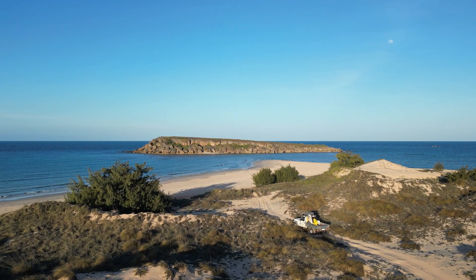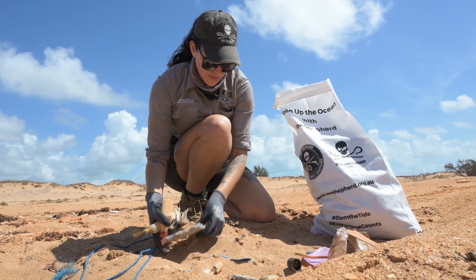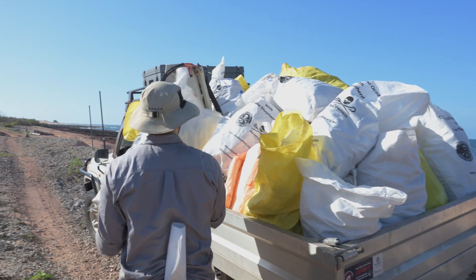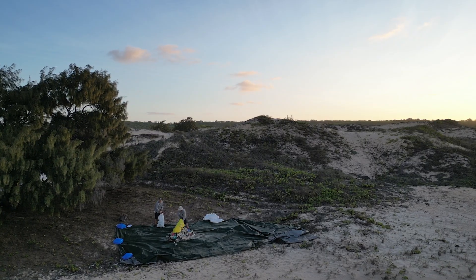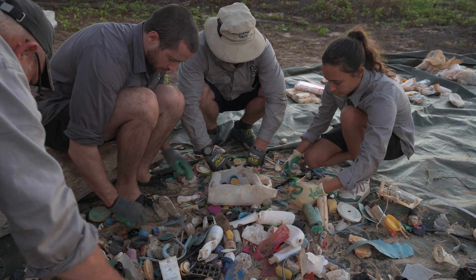We start the day early and we head out and spend between six and eight hours cleaning up on the beach. Everything we remove from the beach is then weighed. Once we've weighed it, we put aside 10% of that which is then sorted and counted. We then put that into our database which is shared with CSIRO, so that all that data is usable by any interested parties.